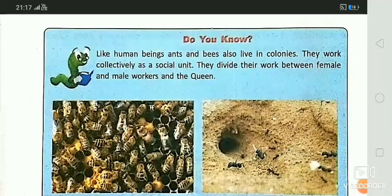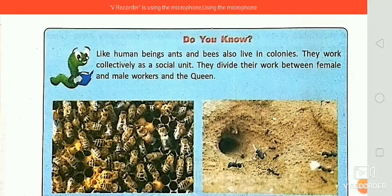Did you know that, like human beings, ants and bees also live in colonies? They work collectively as a social unit, dividing their work between female workers, male workers, and the queen. In this way, we have completed our third chapter and learned lots of information from it.